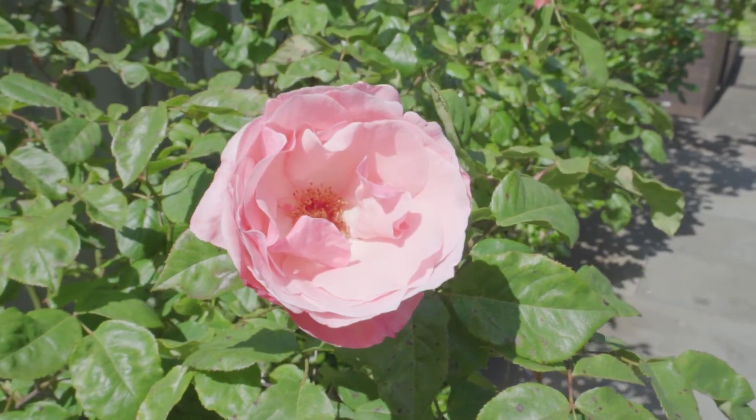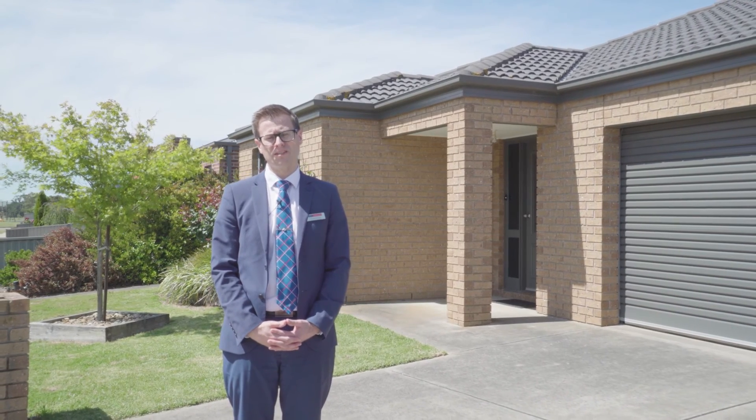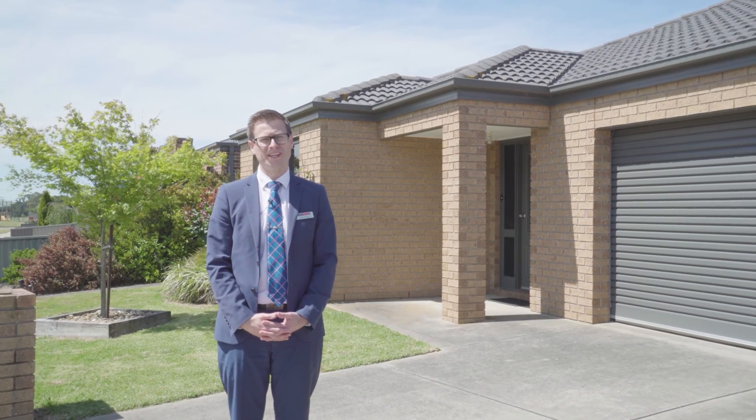Homes in this quiet pocket don't last long, so be quick and give me a call. My name is Richard Stacey from PRD Nationwide Ballarat and I look forward to seeing you soon.